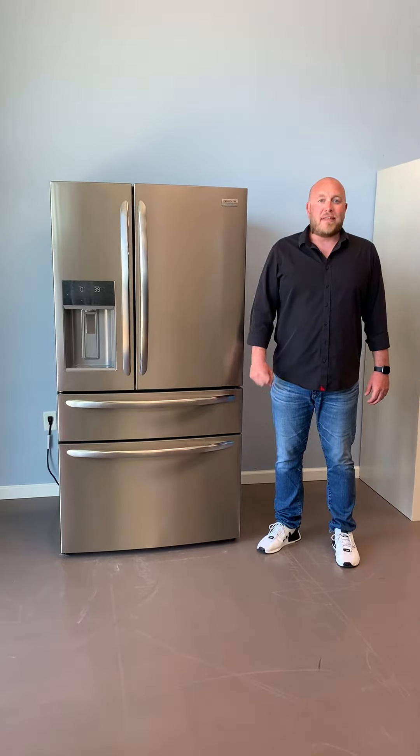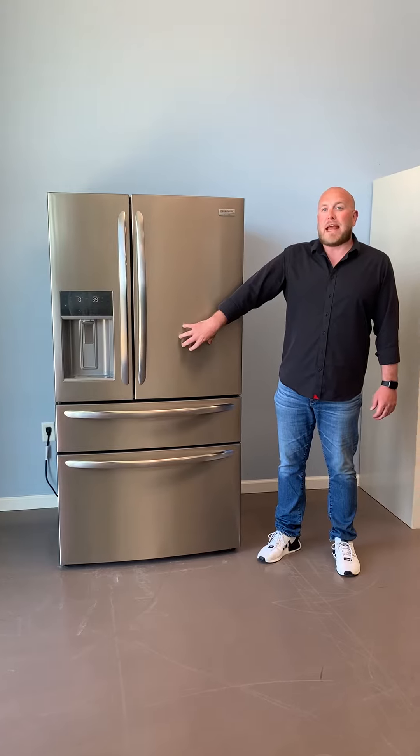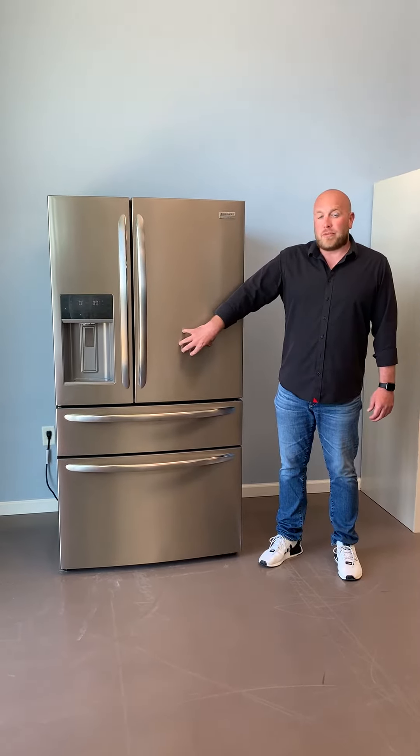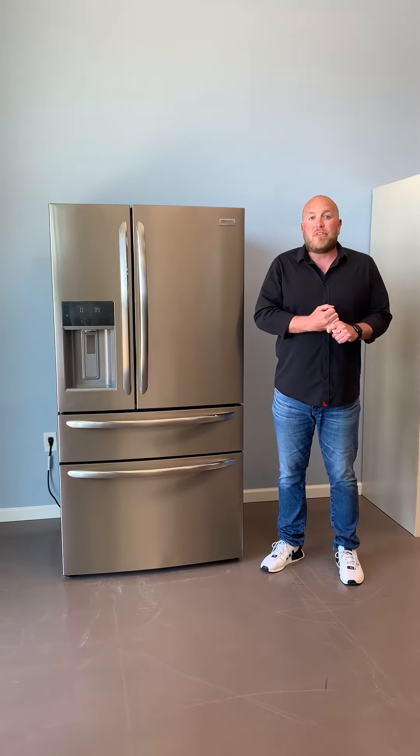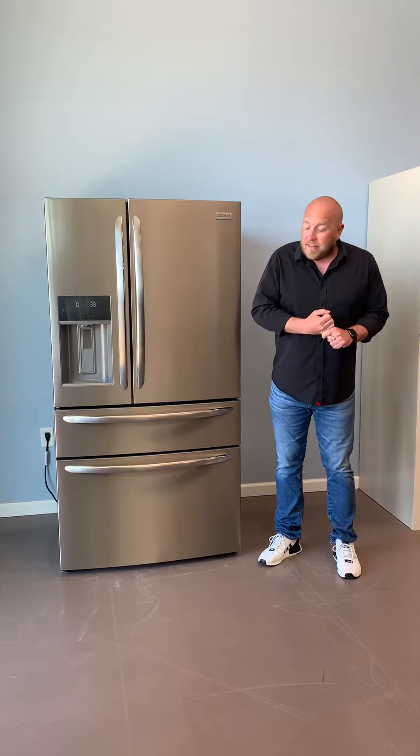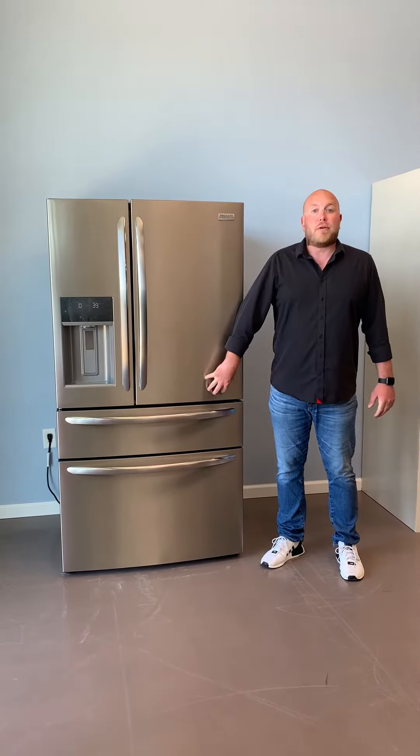Hi everyone, Justin here again, and today I am standing next to a Frigidaire Gallery four-door French door refrigerator. This is the FG4H2272UF, and this is one of the most unique French door refrigerators on the market today.